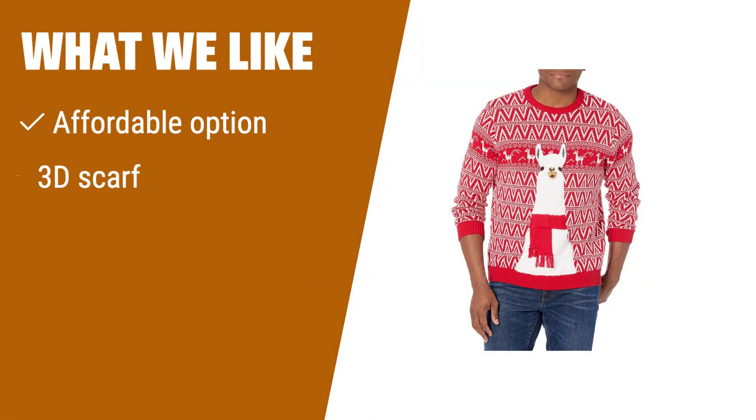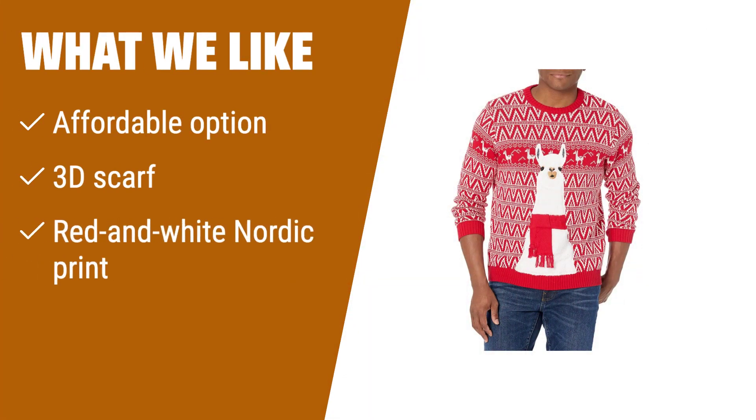What we like: If you are looking for an affordable option that features animals bringing holiday cheer, this one is for you. With a 3D scarf and festive red and white Nordic print, it's a steal for the price.